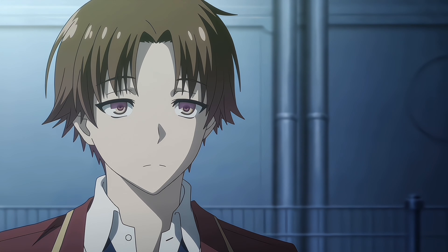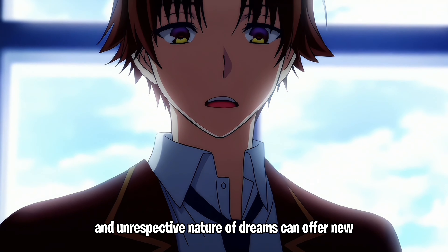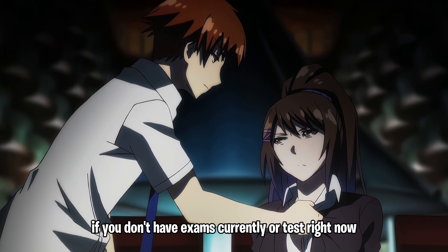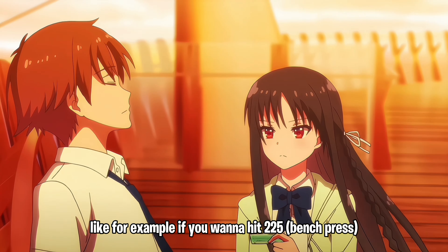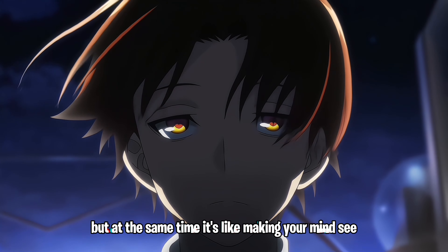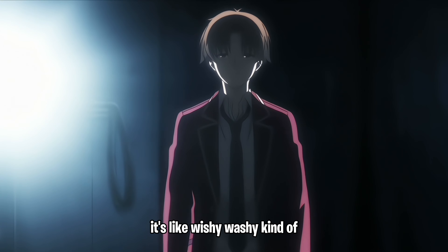You can also use lucid dreams to solve problems — work through complex problems or concepts you find difficult when awake. The creative and unrestricted nature of dreams can offer new insights and solutions. If you don't have exams right now, start experimenting with something else, like if you want to hit 225 on a lift, reenact it in your lucid dream. It's kind of like manifestation — making your mind see it's possible and activating it.